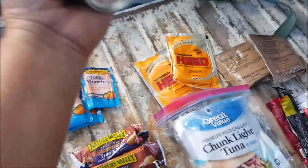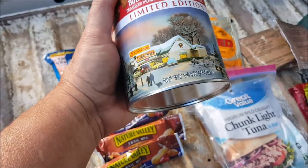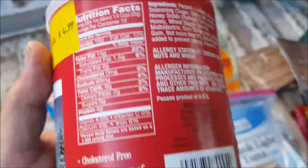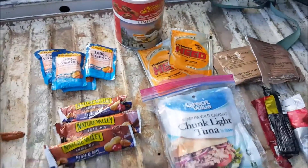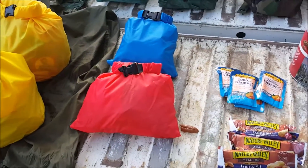I just pulled this out because it's actually been in there a year. If you wanted to look at what gives you the most fat and protein for the weight, these little nut mixes were the way to go — but it's been in there a year, so I'm pulling it out. That's where we are with the food.